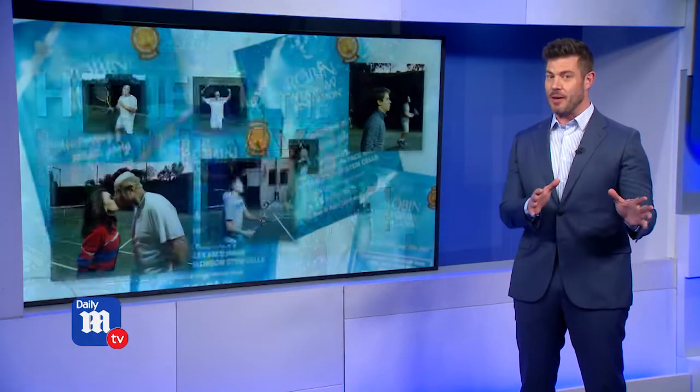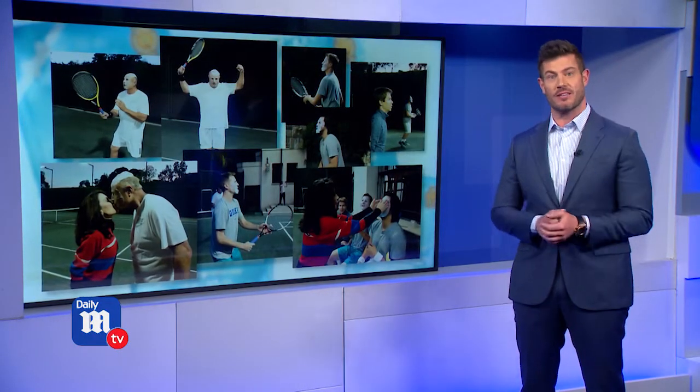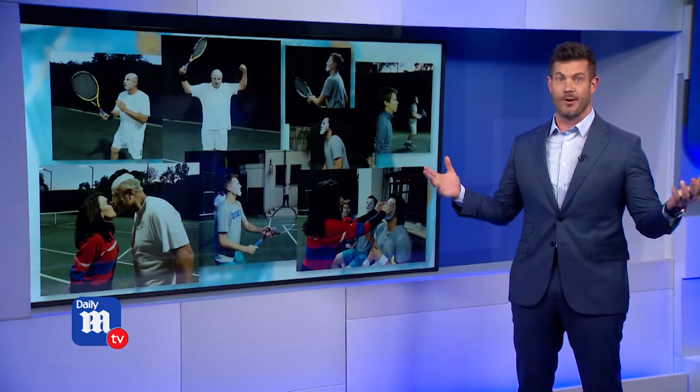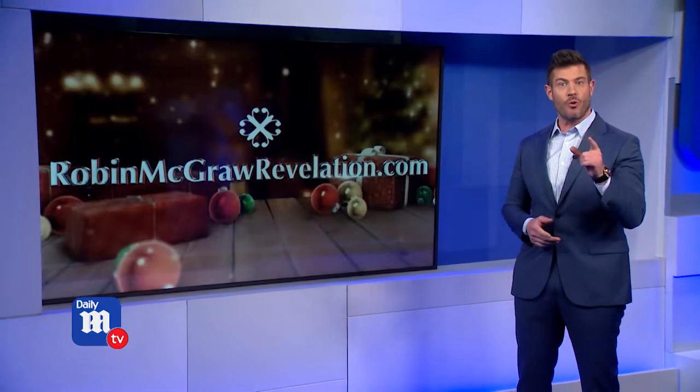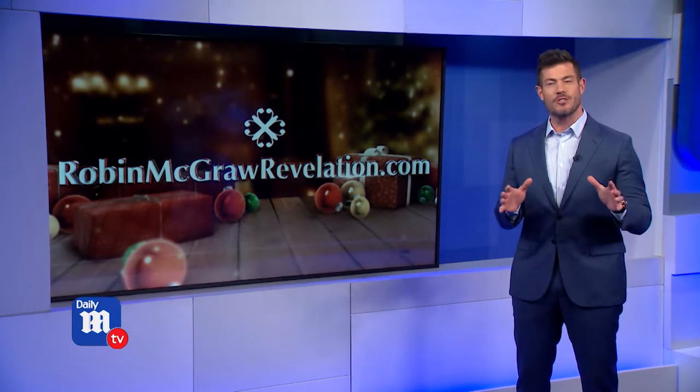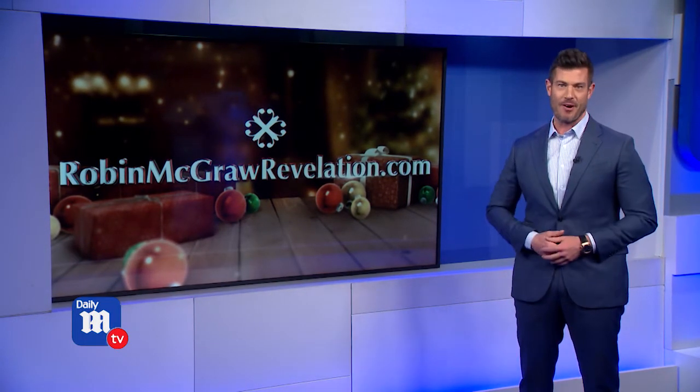And by the way, it's not just for women. Dr. Phil says his tennis buddies just love the face masks and they're always asking Robin for more. So I'm sold! You can order your holiday gift box at RobinMcGrawRevelation.com. It really is the perfect gift for a brighter holiday.